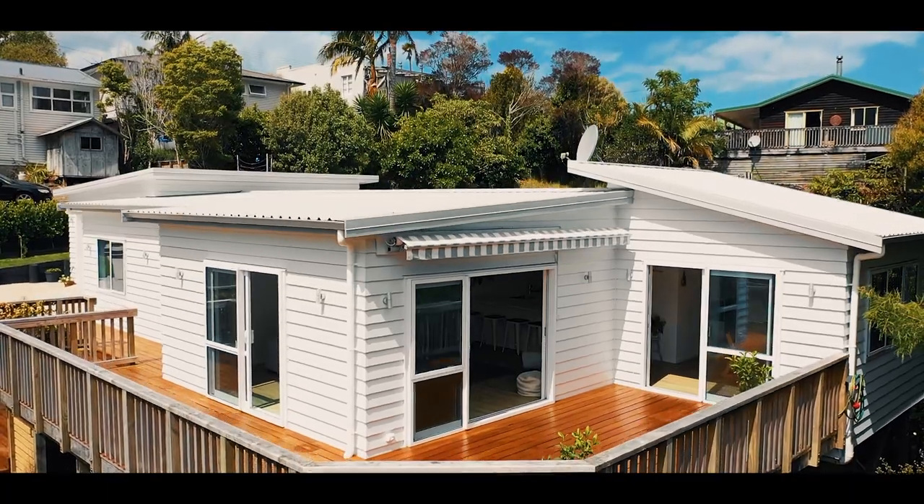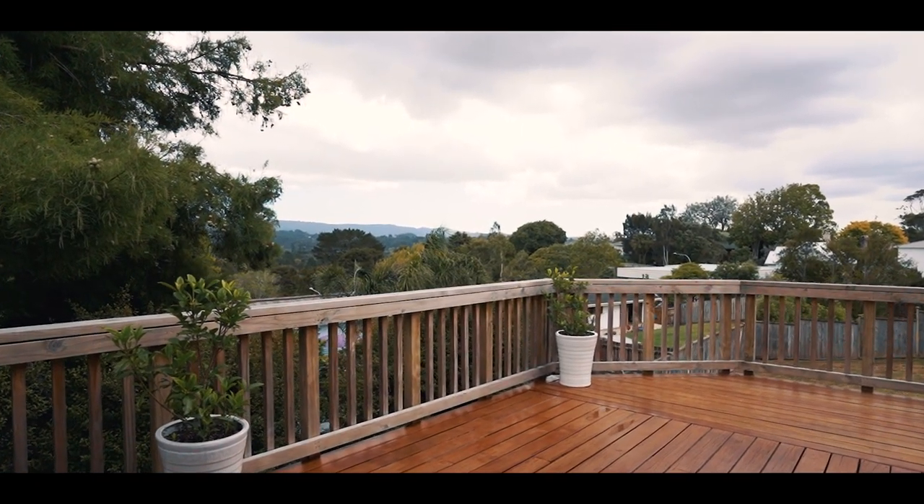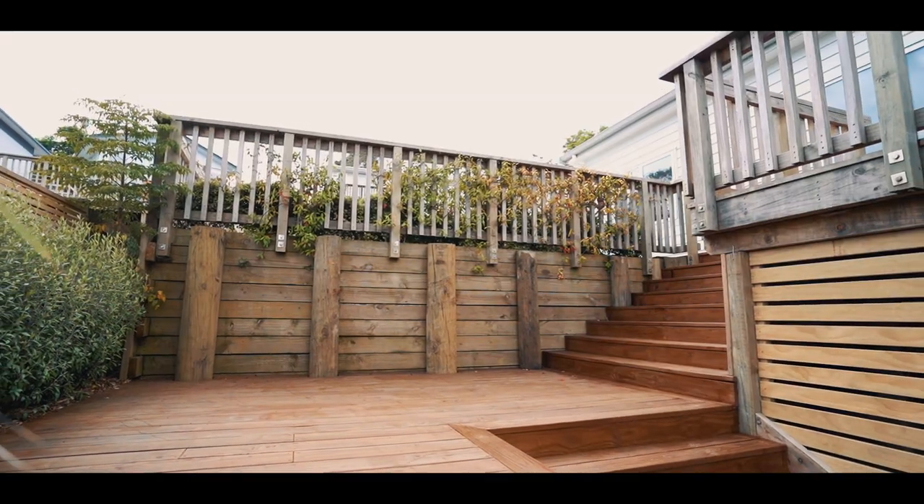The large north-facing deck captures all day sun and faces a stunning view of the Oratea Valley. The evening sunsets are really something you'll come to cherish.